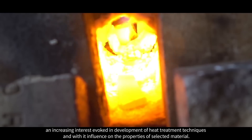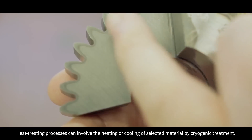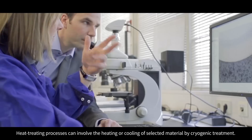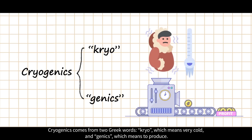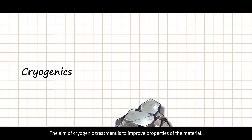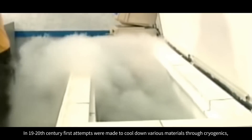Heat treating processes can involve the heating or cooling of a selected material by cryogenic treatment. Cryogenics comes from two Greek words: cryo, which means very cold, and genics, which means to produce. The aim of cryogenic treatment is to improve properties of the material.